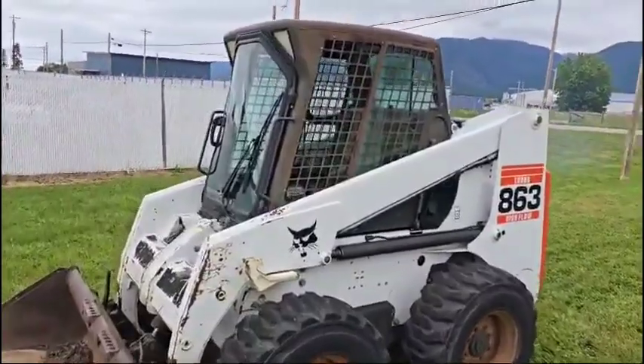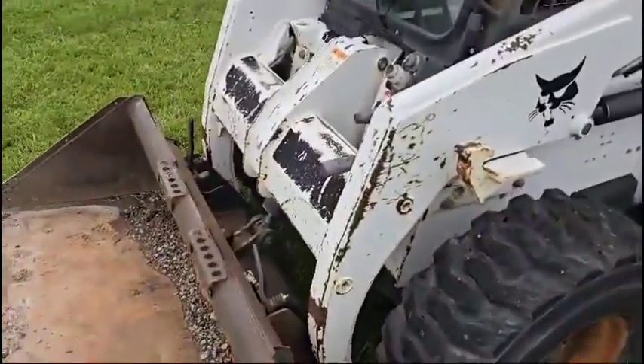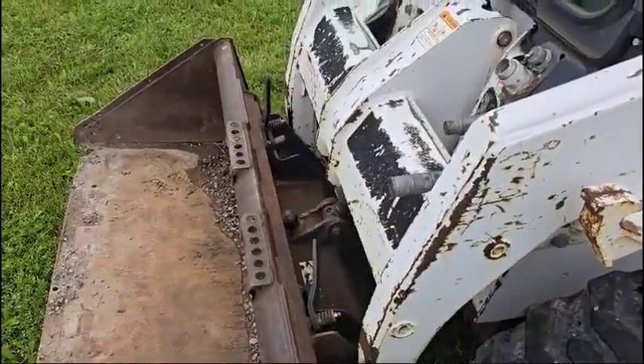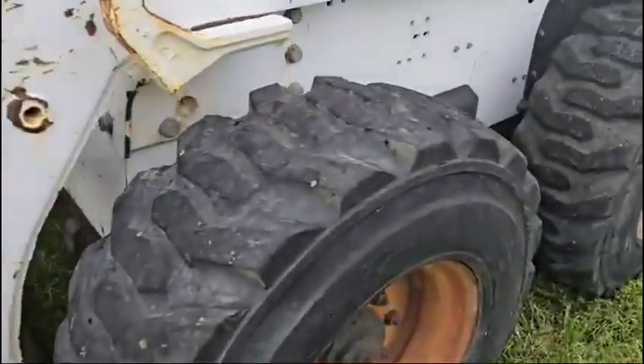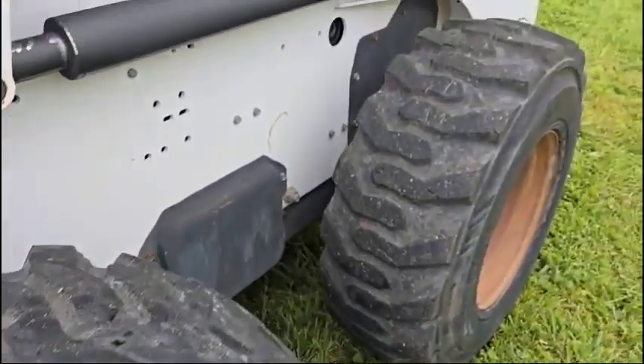You're going to see it does have the full cab. The heat does work. Windshield wipers, lights. It's got the manual attachment arms on it. Take a good look at these tires.